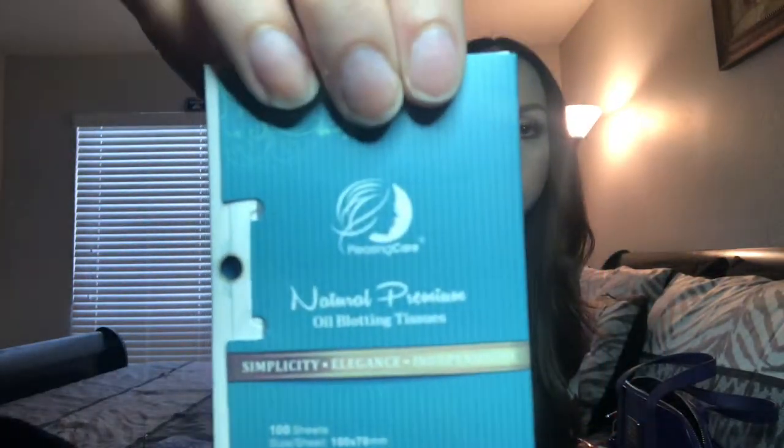Next thing is my February ipsy bag. Usually the previous month's ipsy bag is what I keep in my purse with all of my essentials. In here I keep some oil blotting sheets — I got these on Amazon, they're actually pretty good and a good price, so I'll put a link. I just always like to have some oil blotting sheets in my purse.